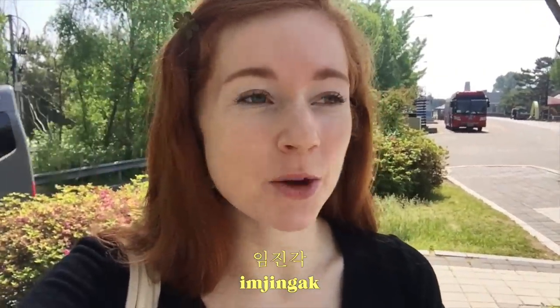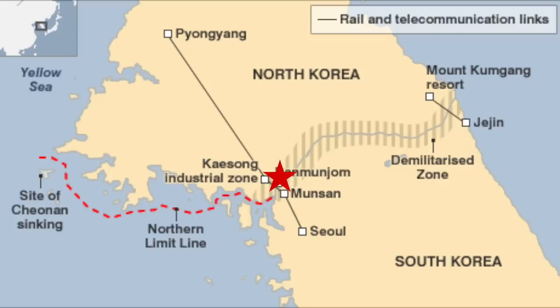Good morning everyone! I should have filmed this before I got near the tour groups, but we are at Imzun Gak today, which is on the border of the DMZ — which is a border in and of itself. We are going to walk around. I've been here once before when I studied abroad here in 2012, but to be honest it was kind of a blur.